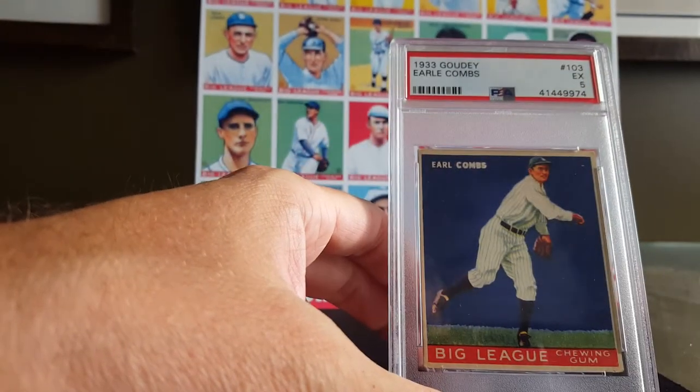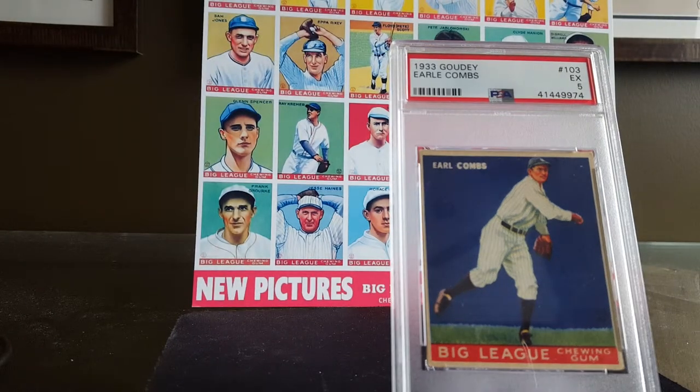Next up is Earl Combs. Earl Combs batted leadoff and played center field on the Yankees' fabled 1927 team, often referred to as Murderer's Row. He was one of six players on that team inducted into the Baseball Hall of Fame — the other five were Waite Hoyt, Herb Pennock, Tony Lazzeri, Lou Gehrig, and Babe Ruth. He was nicknamed the Kentucky Colonel and was known as a gentleman on and off the field. He played from 1924 to 1935 with a lifetime batting average of .325.